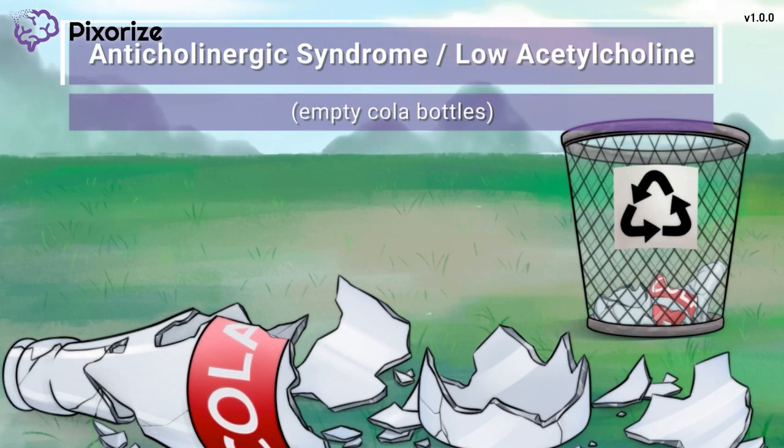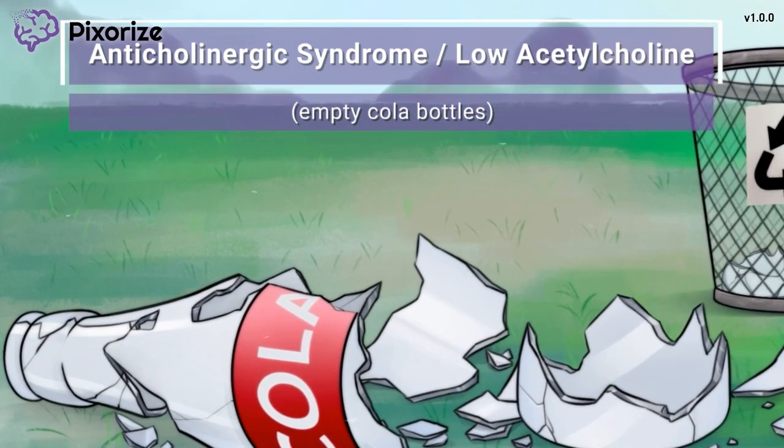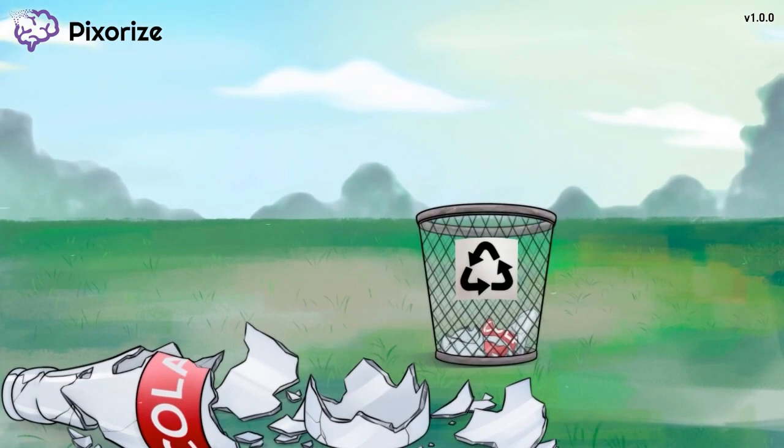Low acetylcholine activity is usually caused by taking anticholinergic medications, which work to block acetylcholine signaling. So if you see empty, broken, or falling cola in our other pharmacology scenes, those medications are anticholinergics. Acetylcholine is the main neurotransmitter of our parasympathetic nervous system — it primarily acts in our body's rest and digest mode. So when the body has low acetylcholine, this causes the opposite of rest and digest.